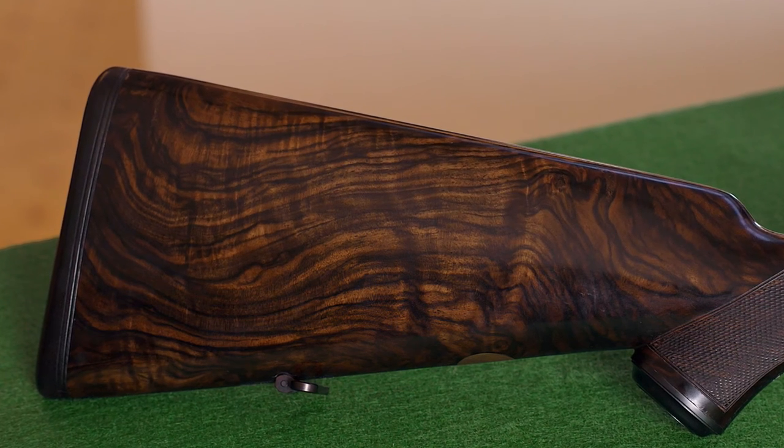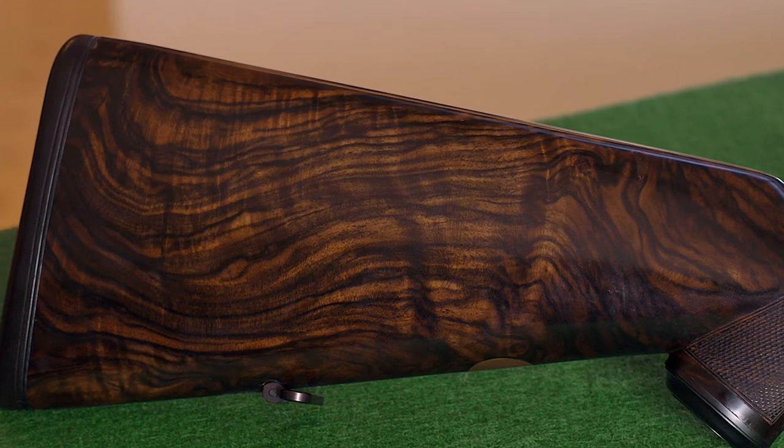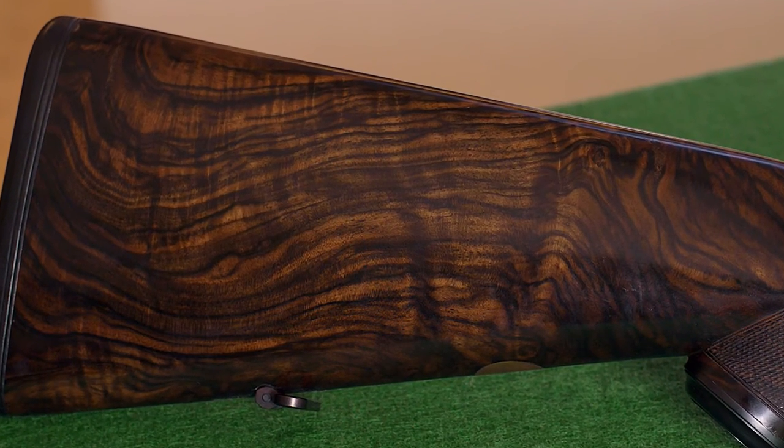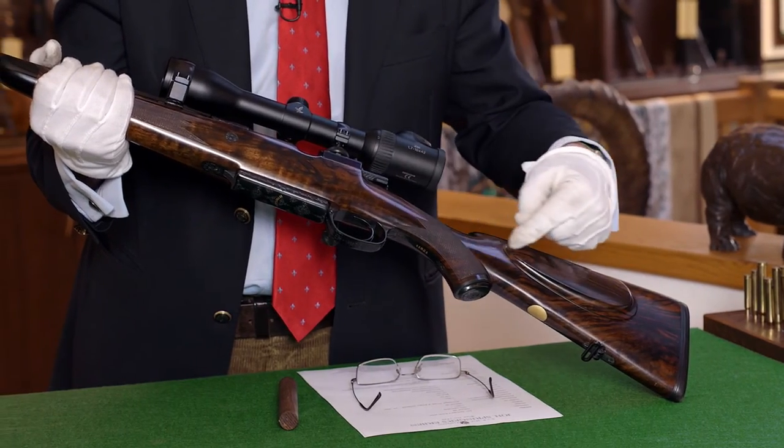The stock is made from selected Turkish walnut with a lot of graining. In the center of the stock, the graining is horizontal, to ensure a stable and strong stock.